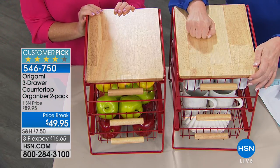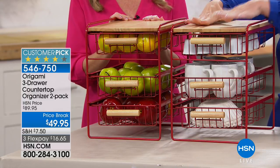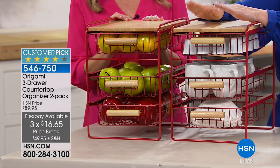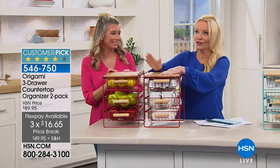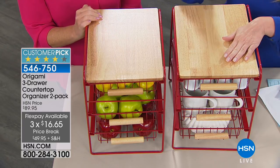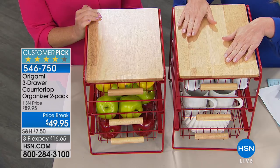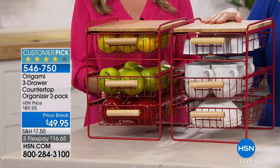This one has a beautiful wood top, and when you think about what else you can get for organizational purposes for basically $25 a piece — one is $39 on the website, but we're giving you two for only $10 more. Because it has a wooden top, you could use it as a cutting board or even set a bottle of wine on top.